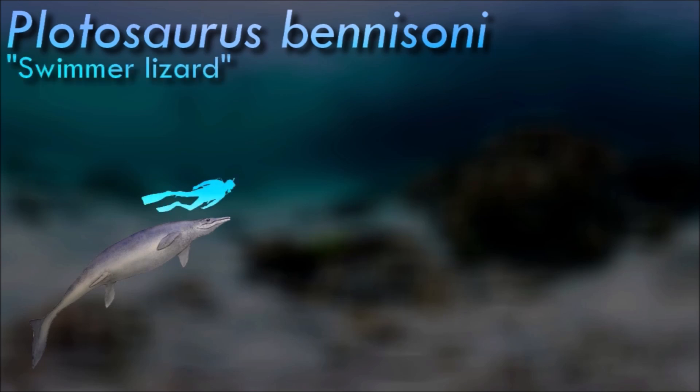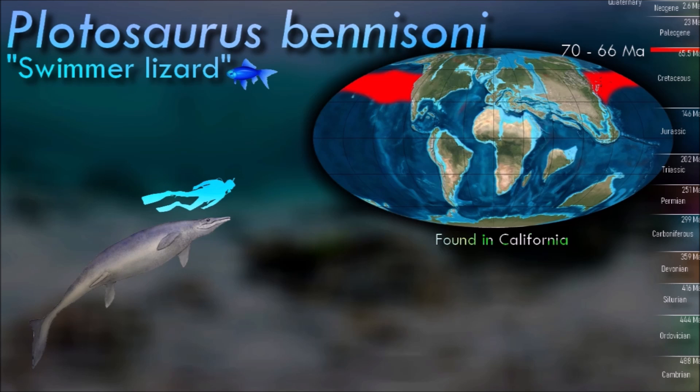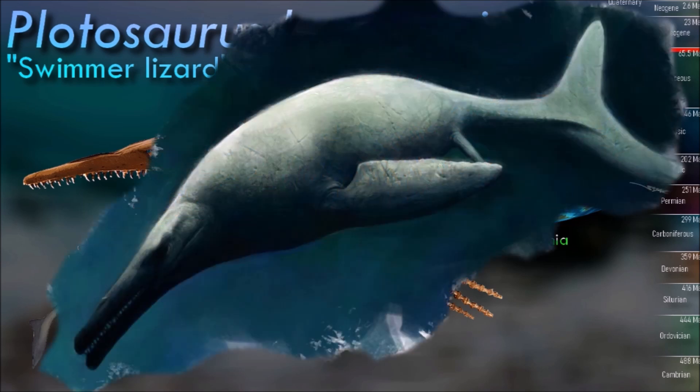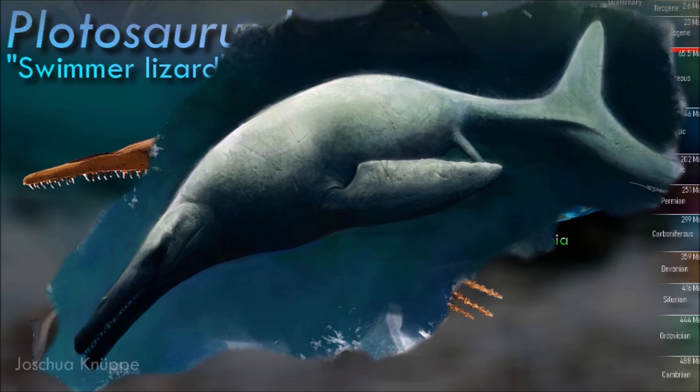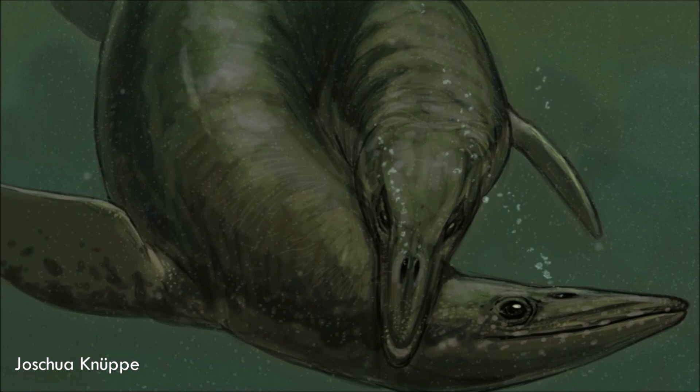Plotosaurus possessed several adaptations to marine life not seen in other mosasaurs. Compared with their relatives, they had narrower flippers, large tail fins, and a streamlined fusiform body shape. This design converges with the morphology and hydrodynamic build of ichthyosaurs. Some of the tail vertebrae are fused together — unlike in most mosasaurs, this is not a pathological condition but another aquatic adaptation that allowed Plotosaurus to achieve a more efficient swimming design.